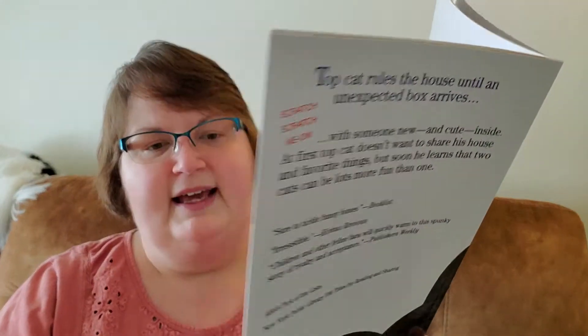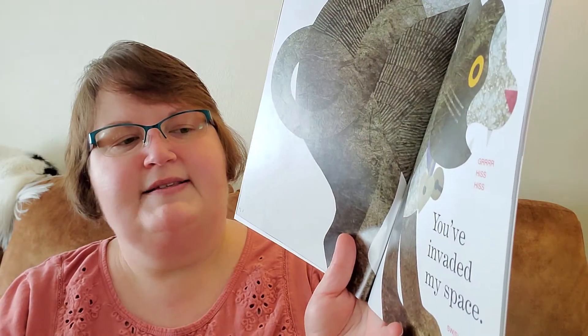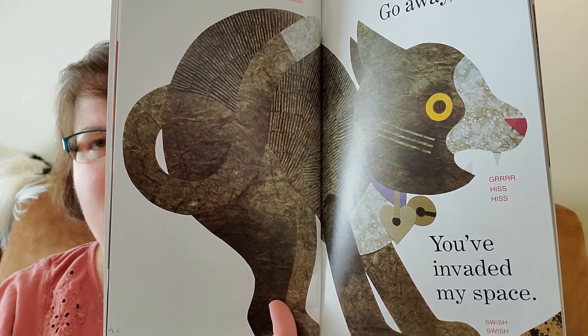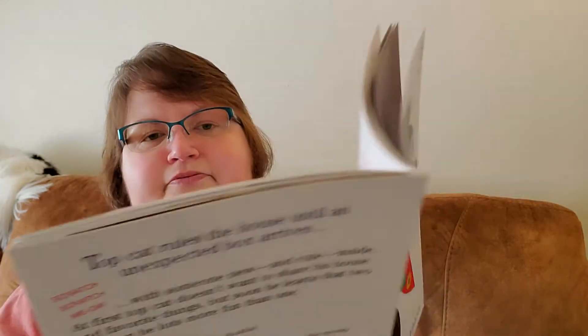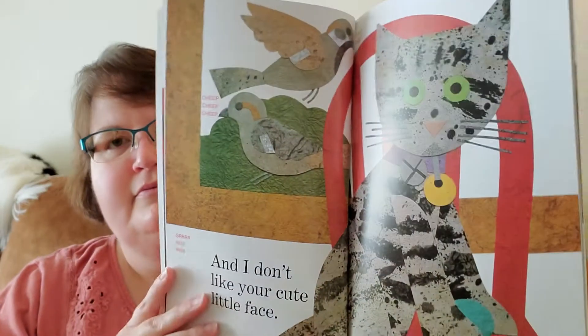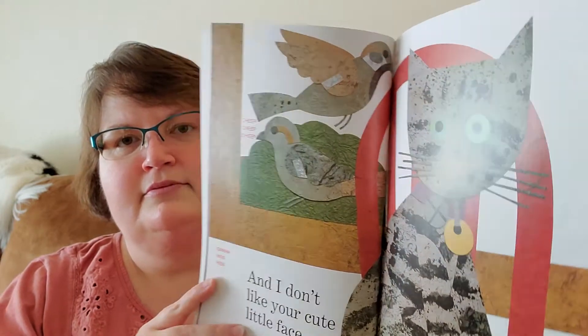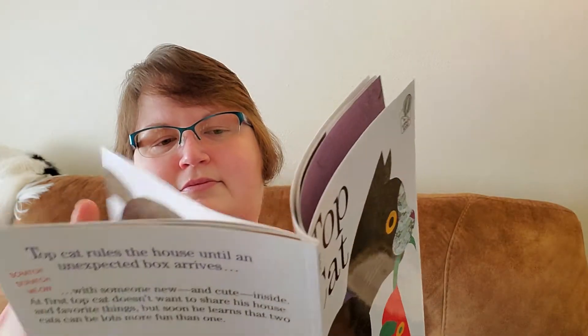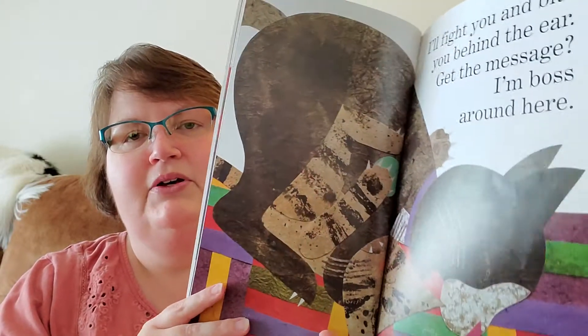Go away, cat. Grrr, hiss. You've invaded my space. Swish, swish. And I don't like your cute little face. I'll fight you and bite you behind the ear. Get the message. I'm boss around here.